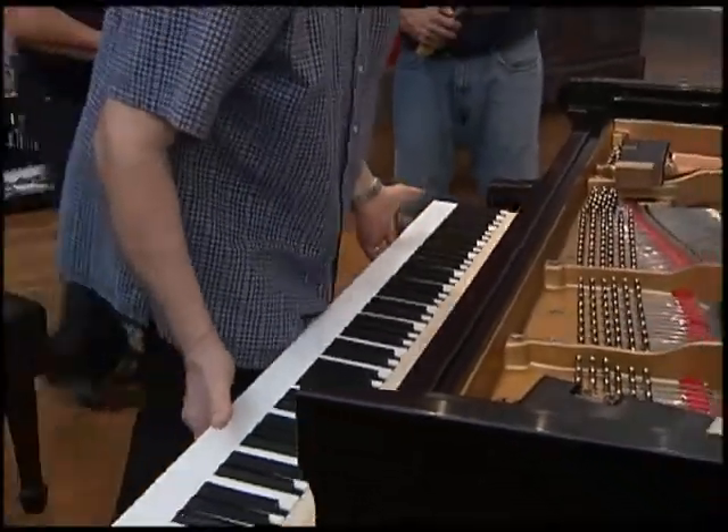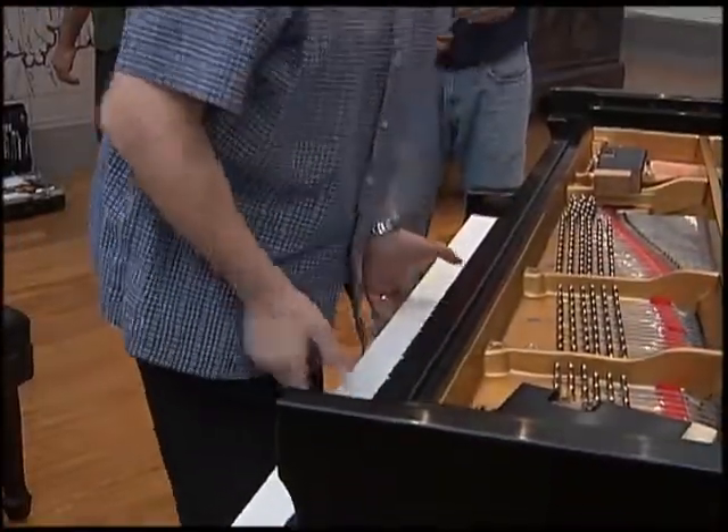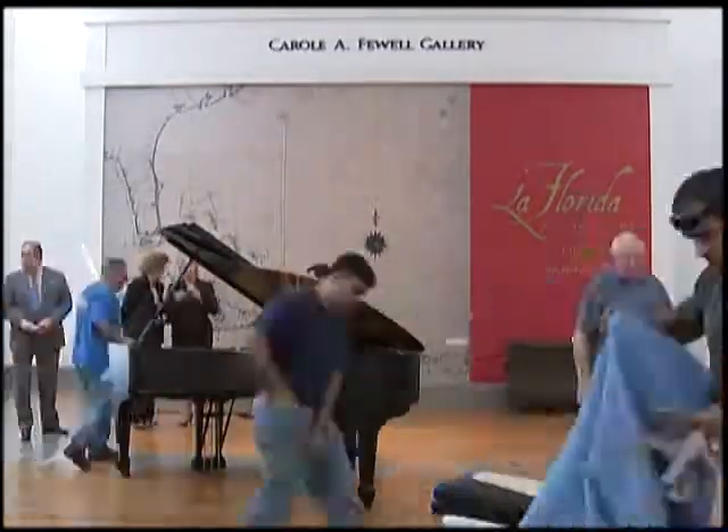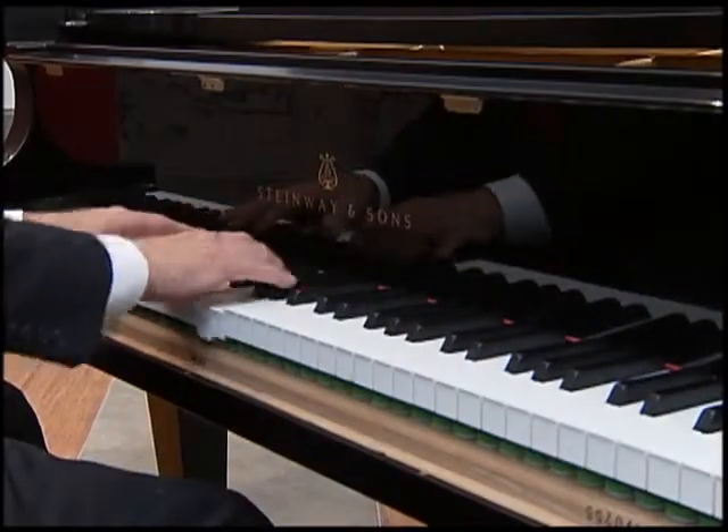The new piano will help bring awareness to the museum. Once it was installed, visitors got a sneak peek of the piano sounds.